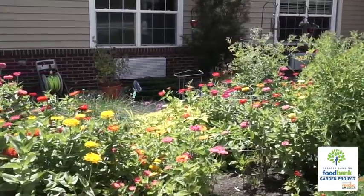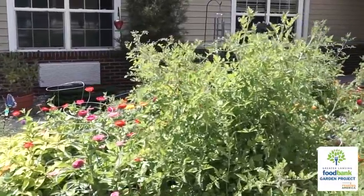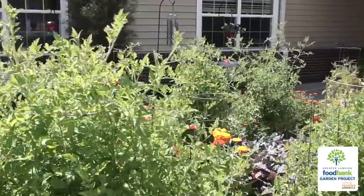We also have a resident here who's excellent at seed saving, so we're able to utilize a lot of flower seeds that have been saved in the garden in the previous year.